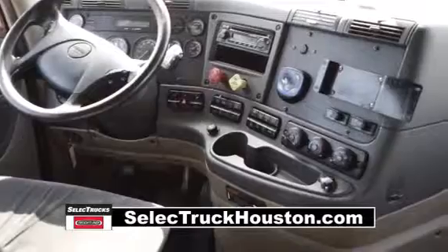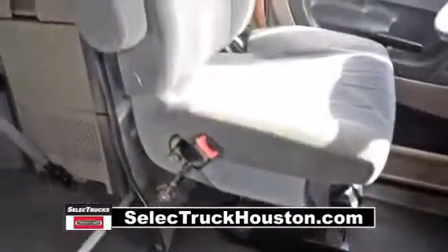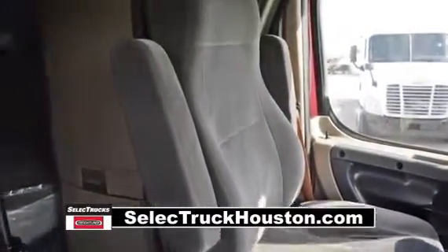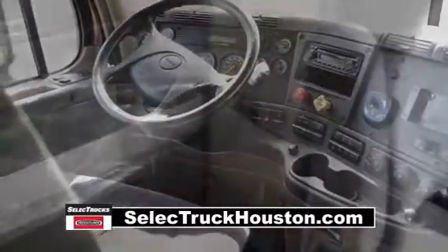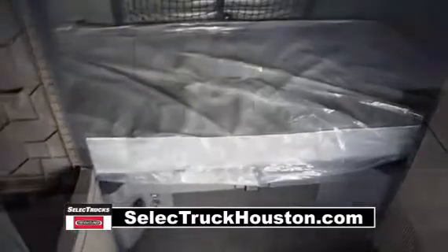Let's talk about the interior, which is loaded up with extras: an air ride driver's seat for ultimate comfort on the long haul, power windows and mirrors, AM/FM CD player, lots of storage, and a new mattress.